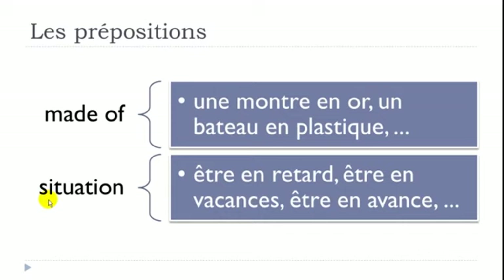EN is used to express a situation or state. 'Être en retard' — to be late. 'Être en avance' — to be early. 'Être en vacances' — to be on holiday. In all these expressions — en retard, en avance, en vacances — use preposition EN.